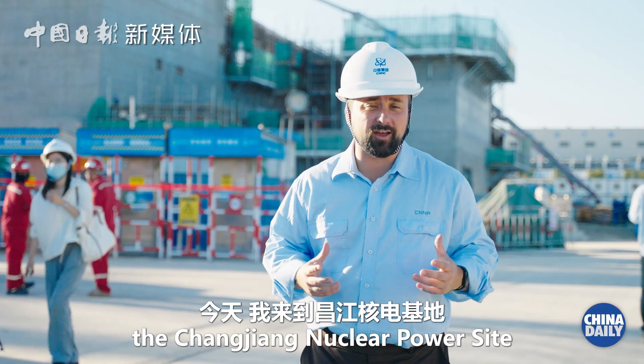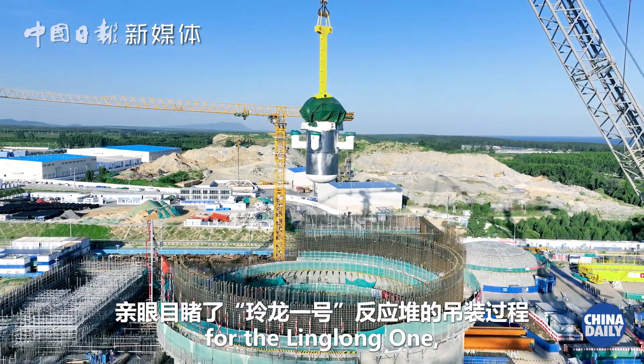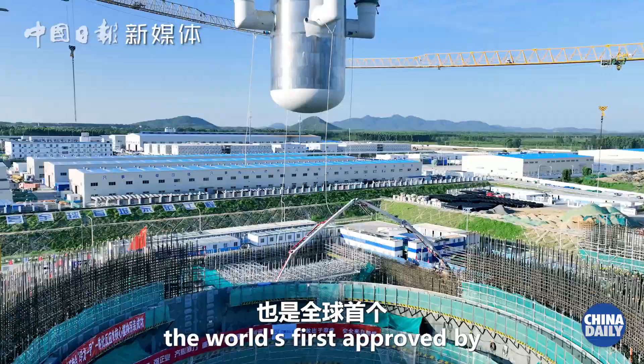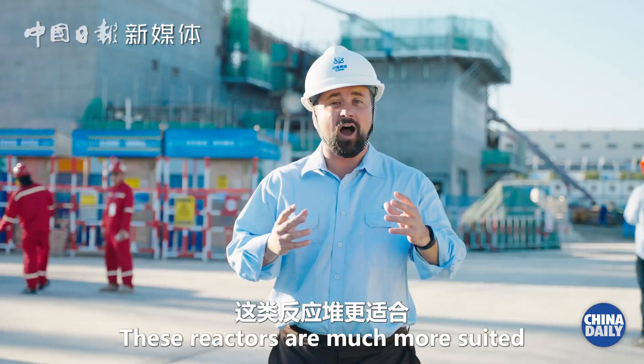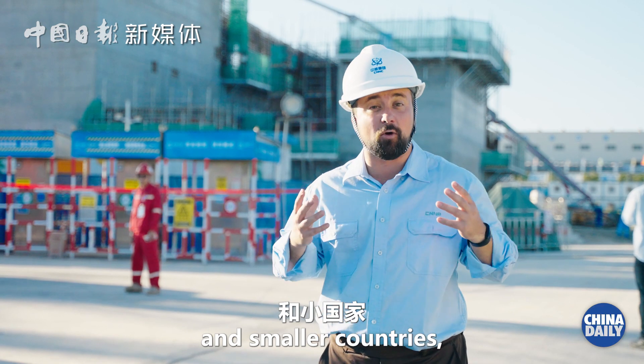Today I've arrived at the Changjiang nuclear power site to see the installation of the reactor for the Linglong One. It's what's known as a small modular reactor — the world's first approved by the International Atomic Energy Agency in 2016. These reactors are much more suited to isolated regions, islands, and smaller countries.